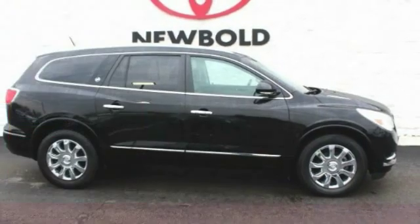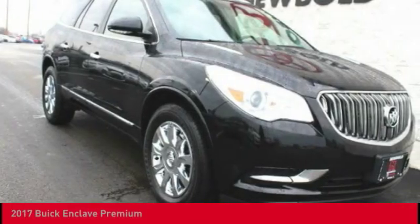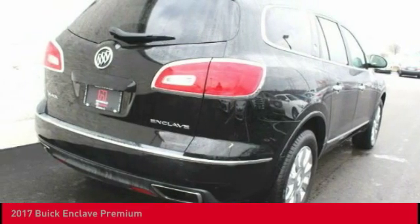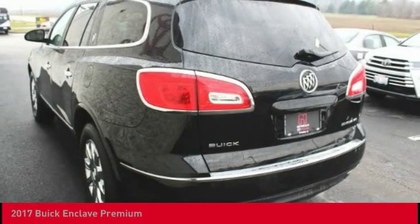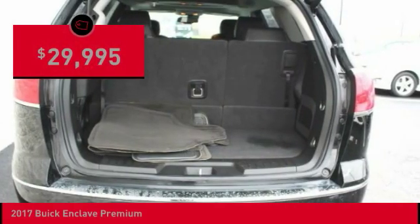Come test drive the 2017 Enclave. The Enclave offers three rows of seats, standard, with seating for up to eight passengers. Not only is it roomy and stylish, but Buick really did its homework on this vehicle. They did not cut any corners and it is priced below $30,000.